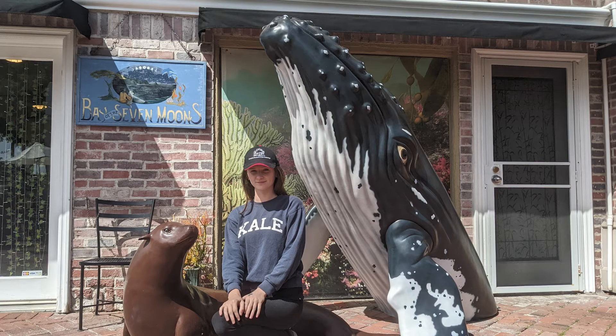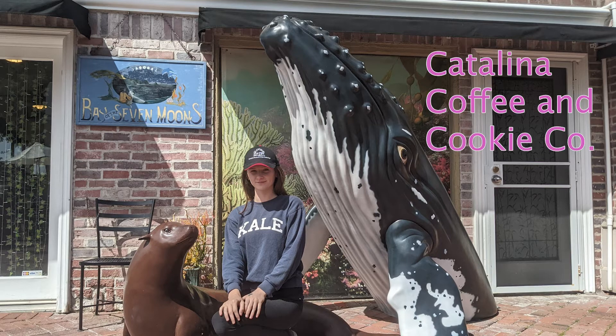There are so many good places to eat in Avalon. Avalon is the part of Catalina Island where I was, and this is me in front of some statues by one of my favorite places to eat, which is actually called Catalina Coffee and Cookie Company.